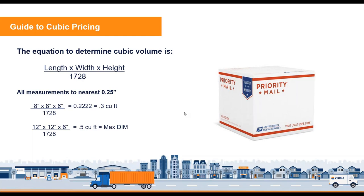Cubic pricing can be a little difficult to calculate. At a high level, it's length times width times height of the box divided by 1728. If you have odd-sized boxes, round up to the nearest quarter inch. For example, an 8×8×6 box: 8 × 8 × 6 ÷ 1728 = 0.222 repeating. We round up, so that's a 0.3 cubic foot, or a Cube 3 shipment. In the second example, a 12×12×6 inch package divided by 1728 equals exactly half a cubic foot — the largest box size that qualifies for cubic. Anything larger falls into a weight/zone price.